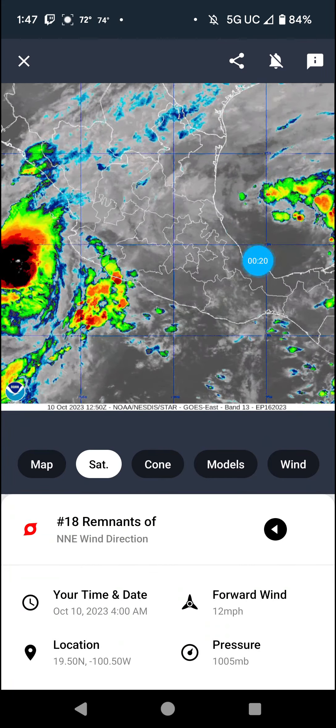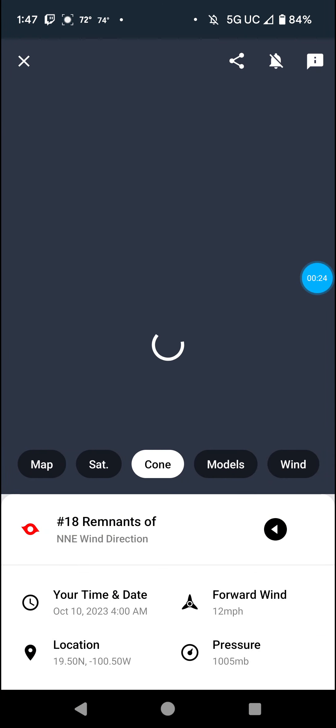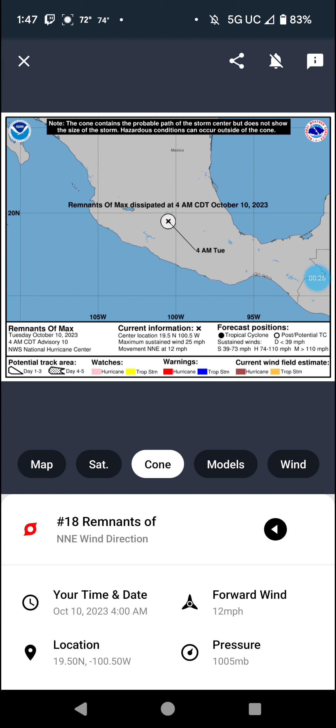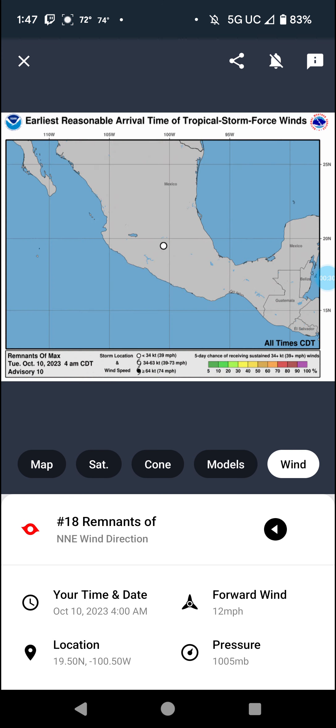Max's remnants are going to get sucked into this invest area and probably mess with the chances of that system forming. Models show what's left, and winds confirm Max is done.